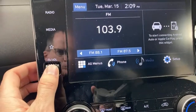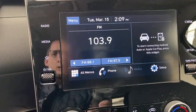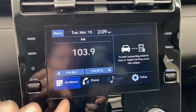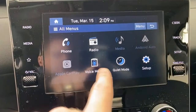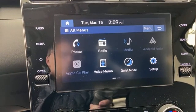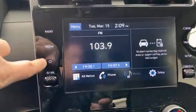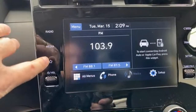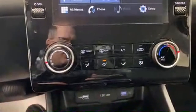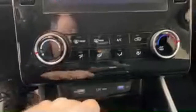You have a volume wheel and a tuning wheel, and the radio has HD radio as well. There are some cool menu items like voice memo and quiet mode, which turns off the rear speakers so passengers in the back can sleep. There's a star button you can set up to bring up Android Auto or Apple CarPlay. Climate controls are pretty easy to understand with buttons and knobs.